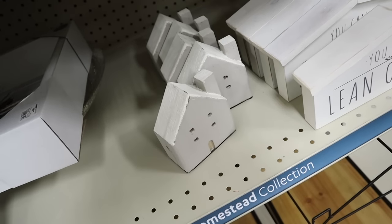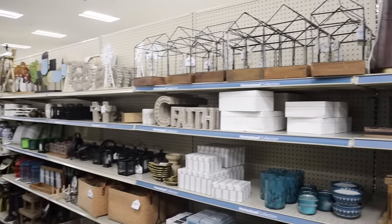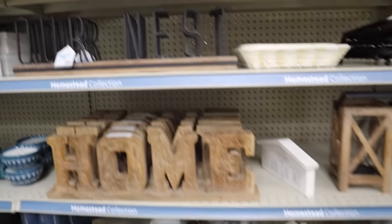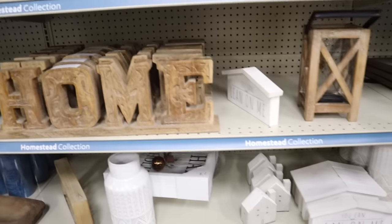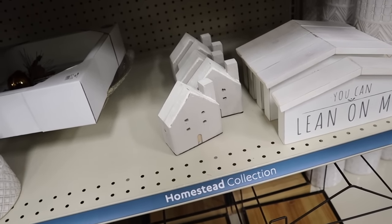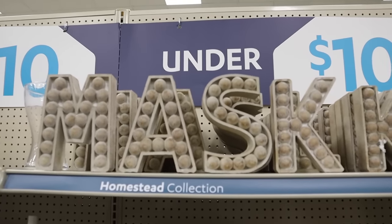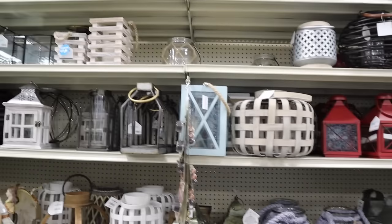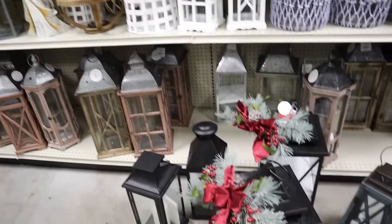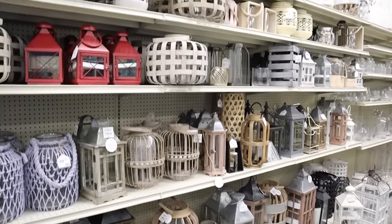There's also a really nice vase for $17.99. I really like these little houses too. There's a different collection here called the Homestead collection — a little bit more farmhouse rustic, which is my old style. A lot of it I'm still gravitating towards because they can be good transitional pieces from my old style to my new style. They also have a pretty big selection of outdoor basket lamp types in lots of different colors.